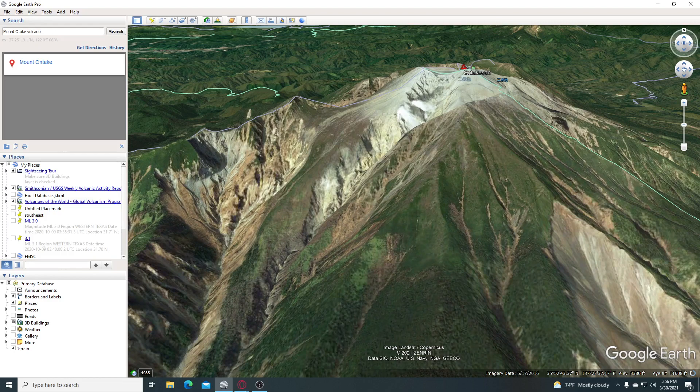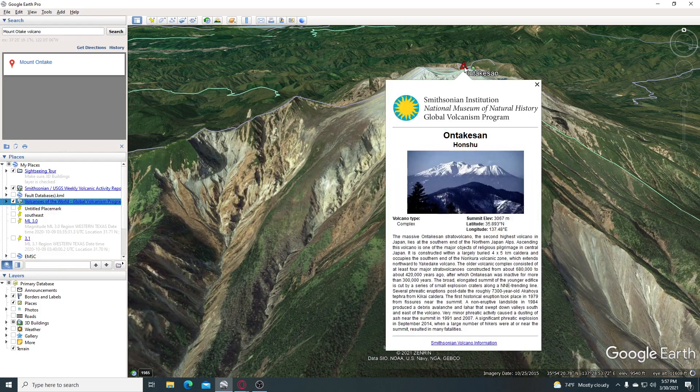That's a little update on Mount Ontake-san. Let's see what kind of volcano this is. This is a massive Ontake-san stratovolcano — the second highest volcano in Japan, lying at the southern end of the northern Japan Alps. Ascending this volcano is one of the major objects of religious pilgrimage in central Japan. You can find more on it on Google Earth.